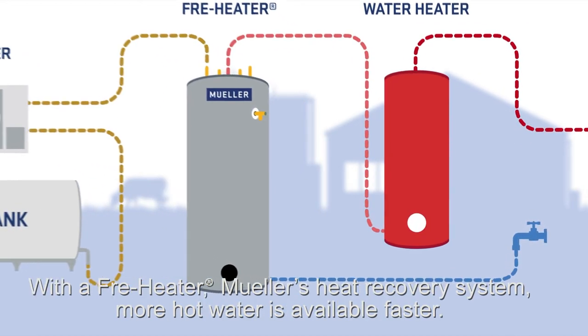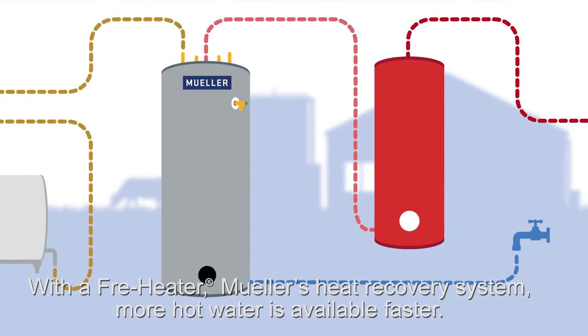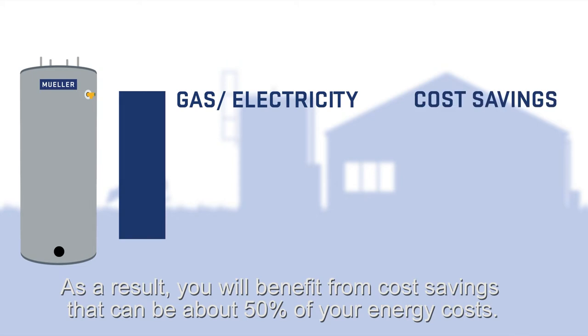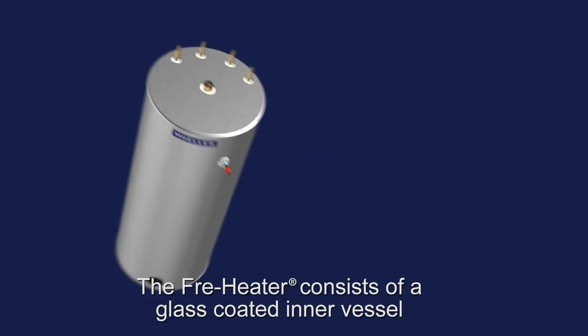With a free heater — Mueller's heat recovery system — more hot water is available faster. As a result, you will benefit from cost savings that can be about 50% of your energy costs.